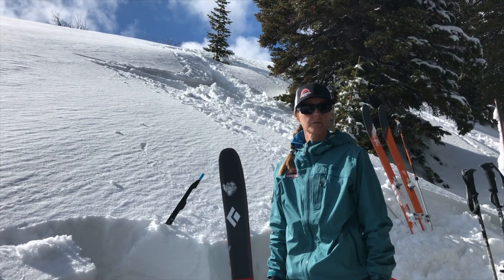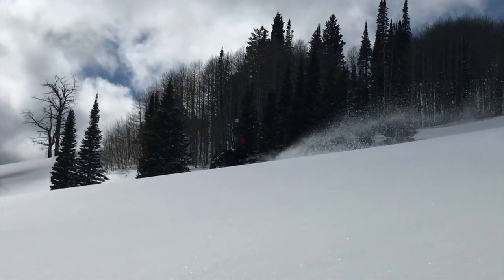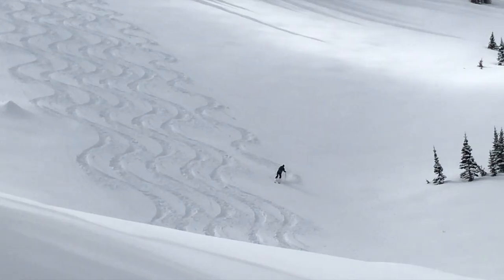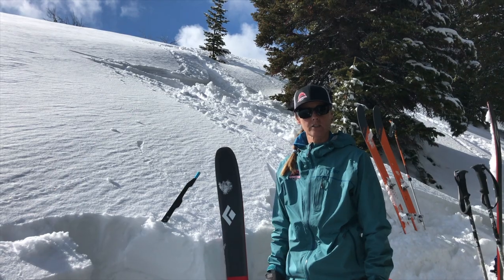We're up here today on a northeast facing slope in Upper Steam Mill Canyon checking out the snow. We've gotten about a foot total of new snow out of the last two storms, though it's settled down to probably more like eight or ten inches.